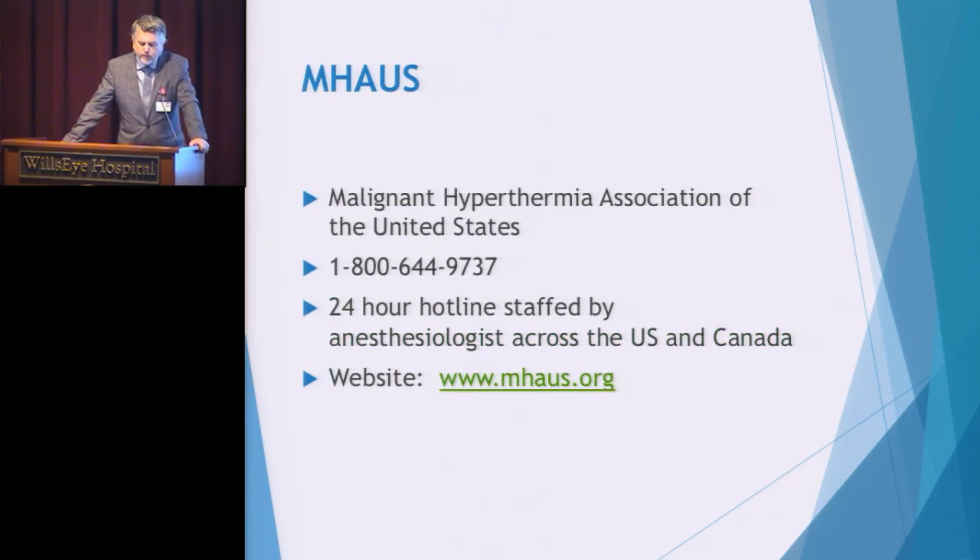MHAUS — the Malignant Hyperthermia Association of the United States — maintains a hotline manned 24 hours a day by an anesthesiologist. One of the first calls we make in an MH crisis is to this hotline: 1-800-644-9737. That phone number is posted on all phones throughout the clinical areas of the facility. When your anesthesiologist asks for that call to be made, make the call, patch it into the area, and the anesthesiologist can be assisted by the MHAUS doctor on the phone to move through the crisis and optimize survival for your patient.